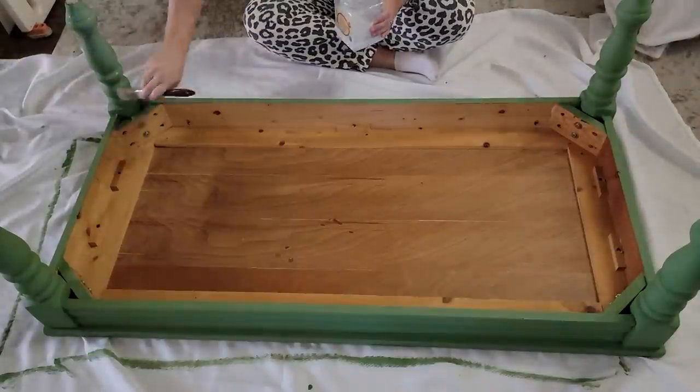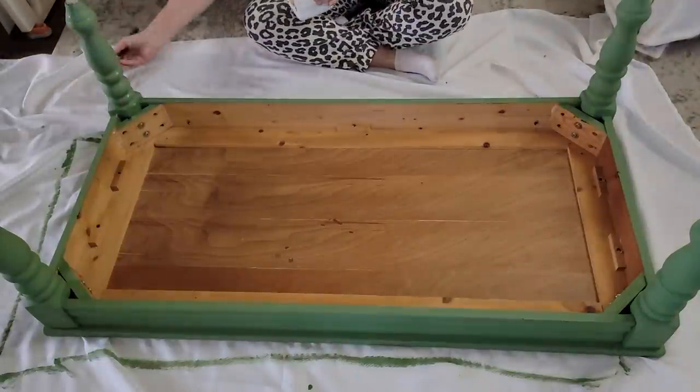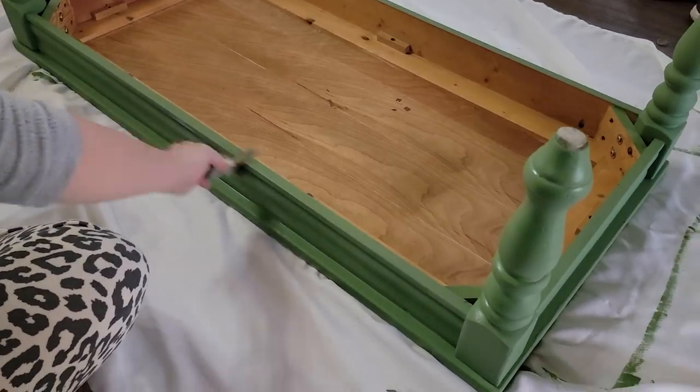I'm going to use chalk paint so I'll definitely need to seal this piece. I use the same satin finish sealer that I used on the other two pieces.